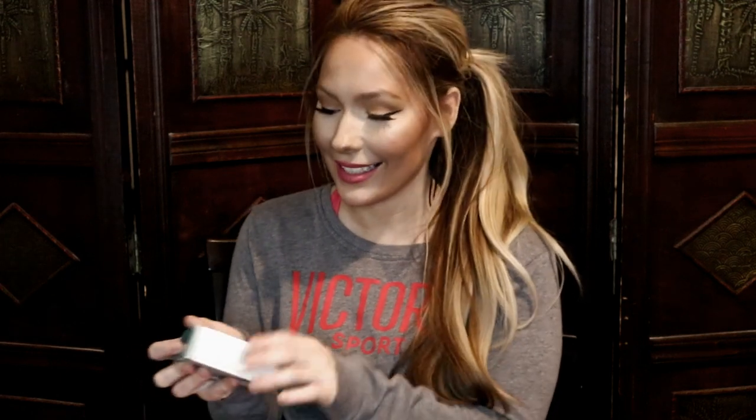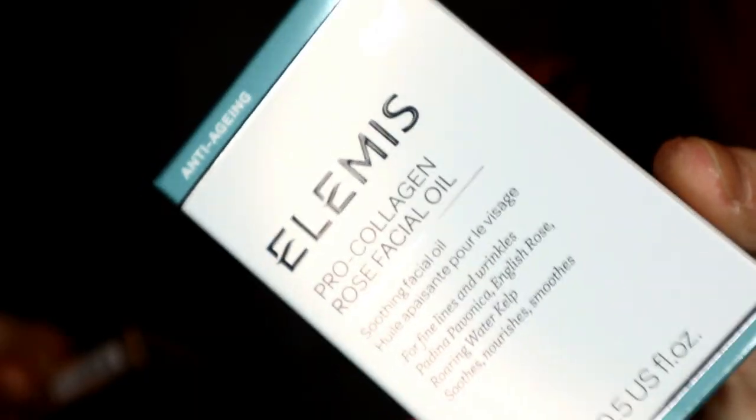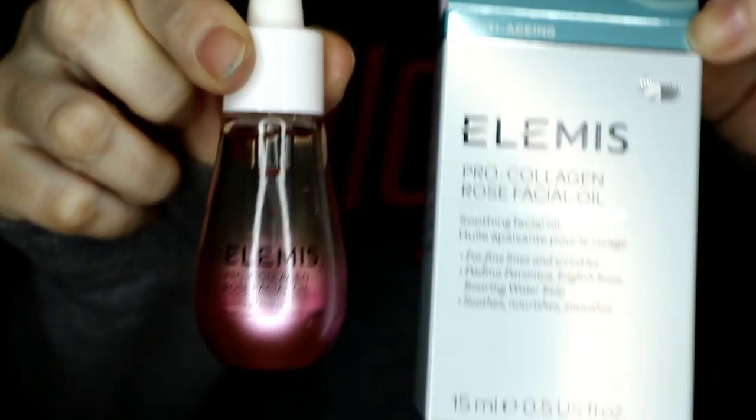Okay, another surprise — I got the Elemis Pro Collagen Rose Facial Oil. I've been using that Elemis mask and I like it. It's a little drying, but if you have oily skin you'll appreciate it. I have really oily skin, so I'm happy to get another Elemis product.